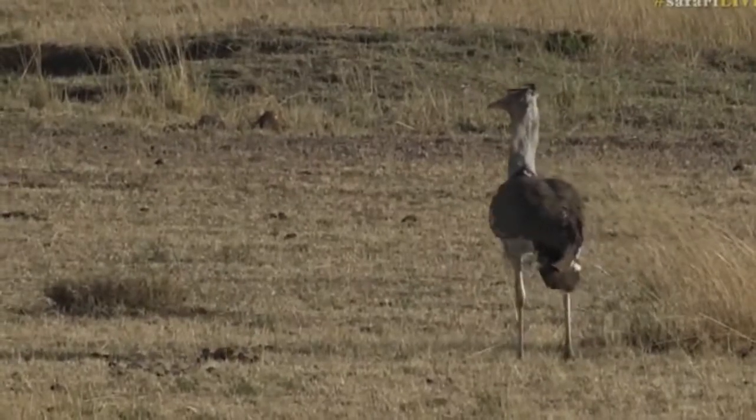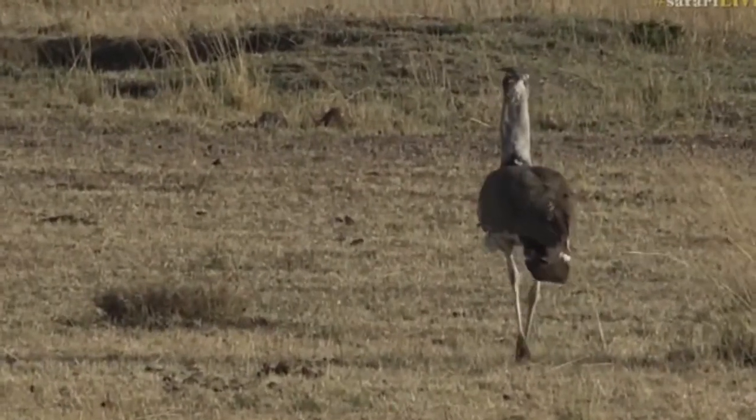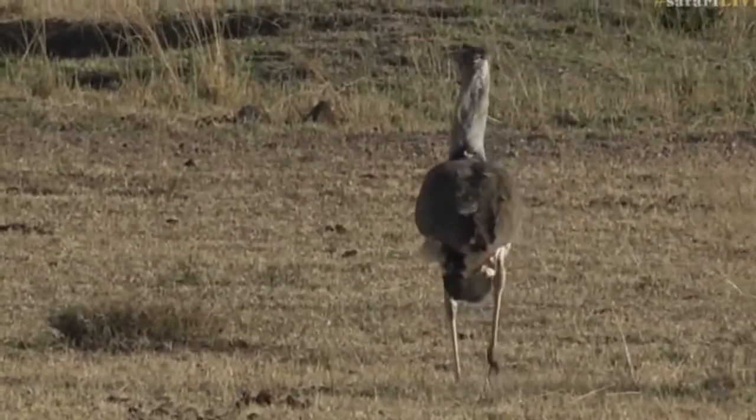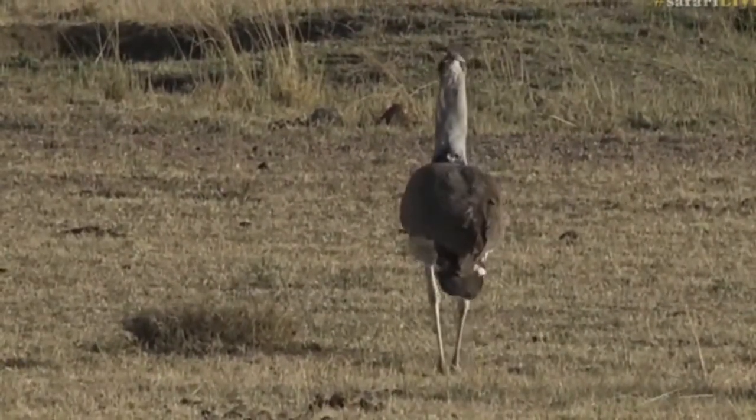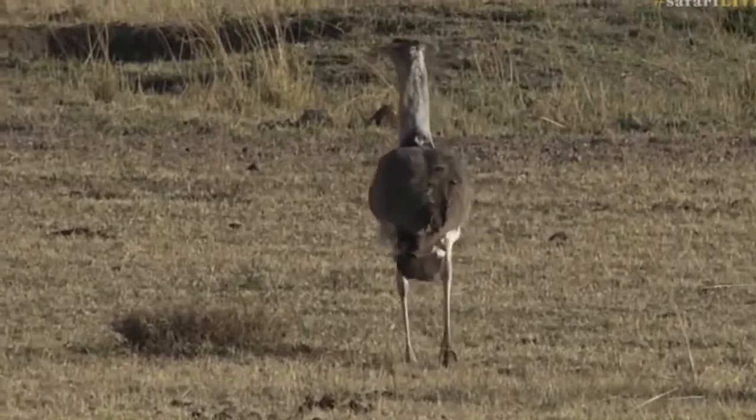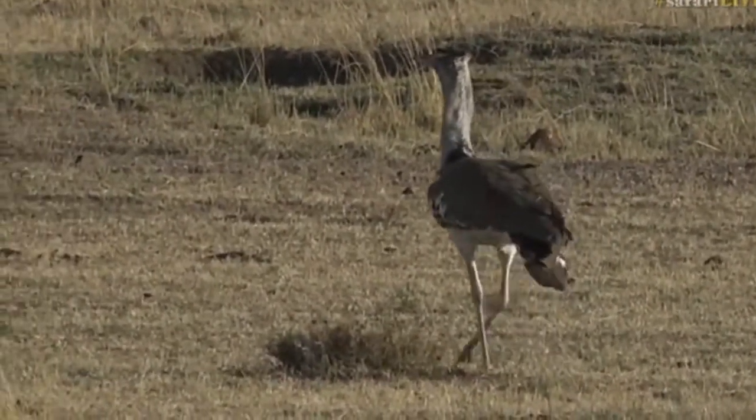And it's just looking for some snacks. They feed on a mixture of vegetable and animal matter, the Kori Bustard. And it's just mincing its way through the Mara.